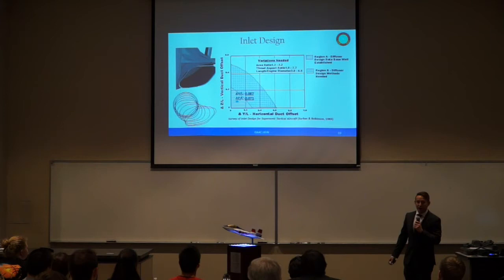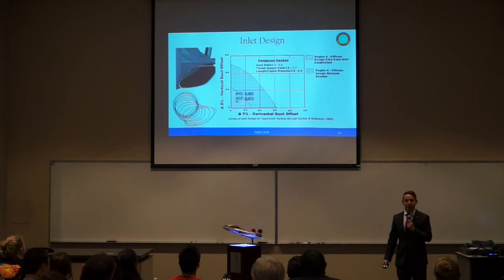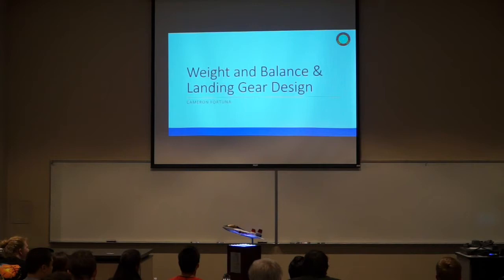For our inlet design, we went with a simple normal shock inlet due to flying less than Mach 1.6. Shown here is the inlet alongside the wireframe of our CATIA model. This graph shows a survey of transonic aircraft and the reliable S-duct turns, and we can see that we sit within the reliable range. Next, I'll be handing it off to Karen Coutinho.